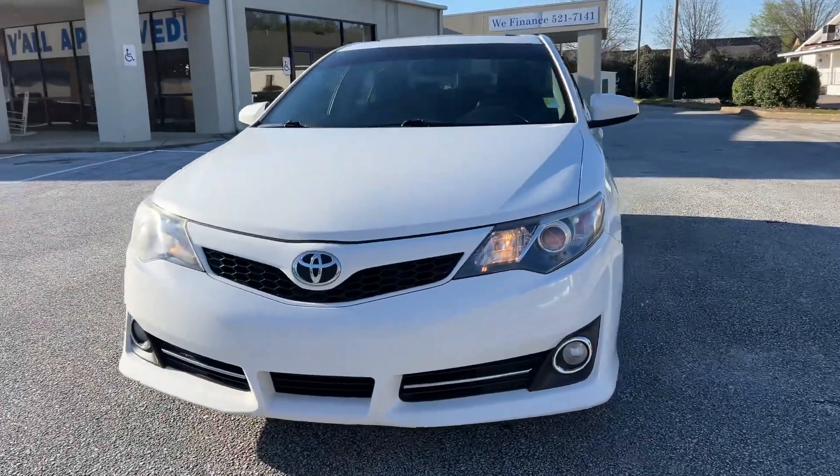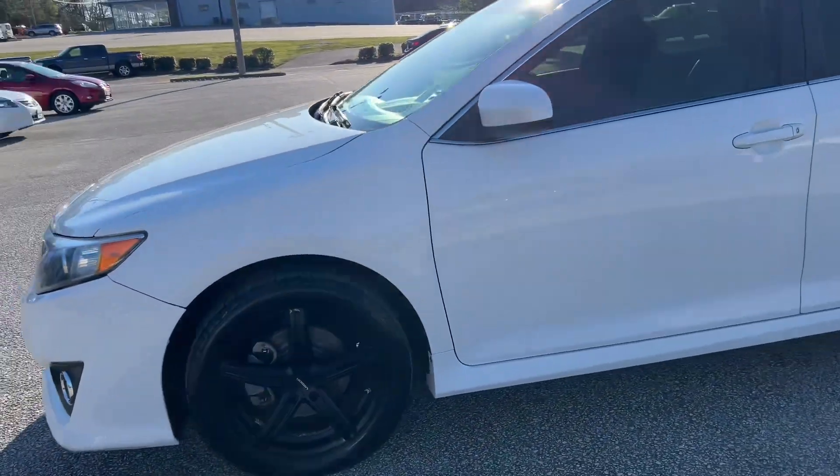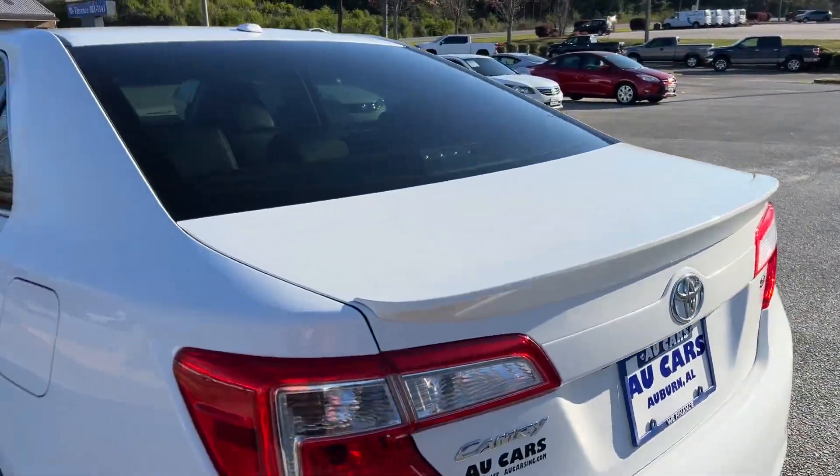2014 Toyota Camry SE, premium black alloy wheels, tinted windows, trunk spoiler.